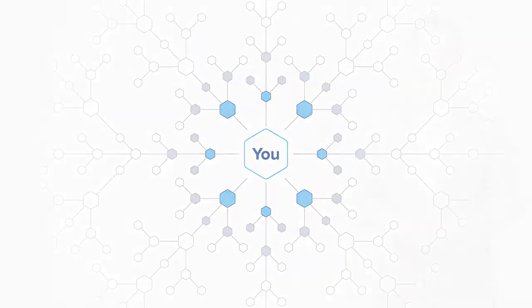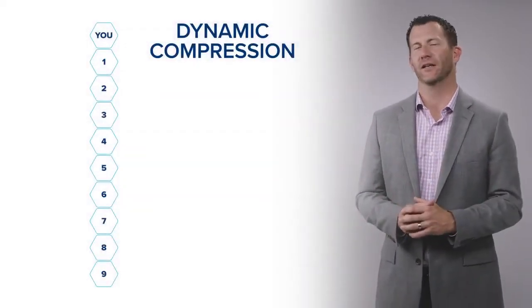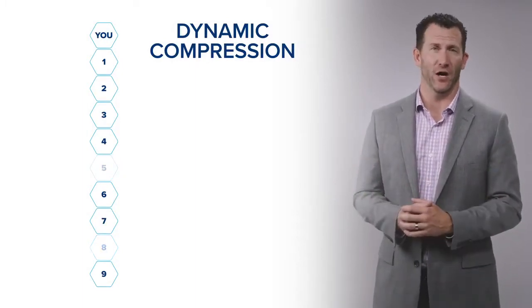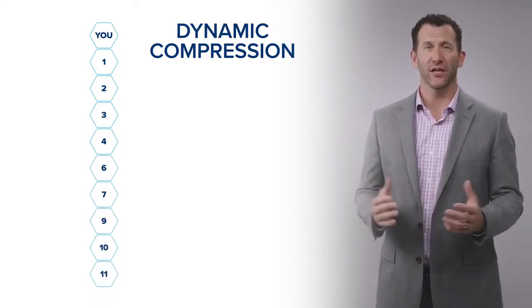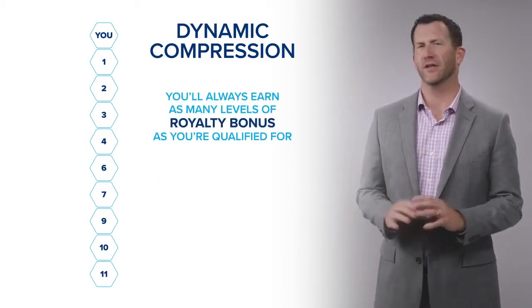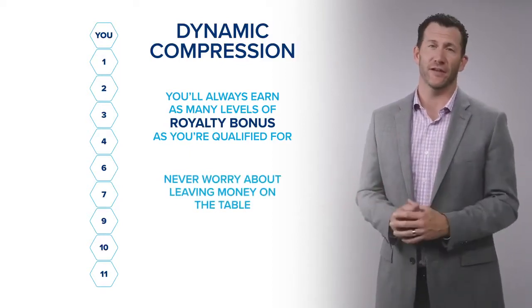One great thing we do here at LifeVantage is a concept called dynamic compression. When somebody fails to place an order, or if somebody doesn't capture all nine levels in your organization, LifeVantage rolls the organization up to fill in any empty slot — which means you'll always earn as many levels of royalty bonus as you're qualified for. You'll never have to worry about leaving money on the table, because LifeVantage has already done that for you.